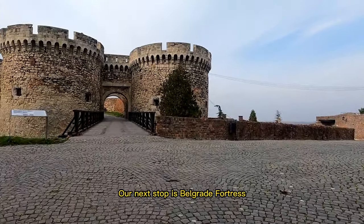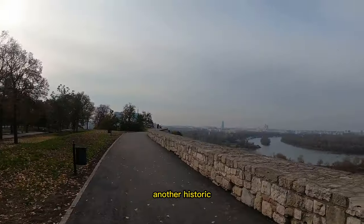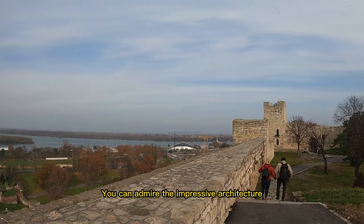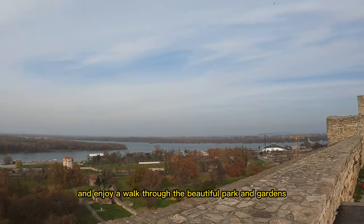Our next stop is Belgrade Fortress, another historic fortress that dates back to the 2nd century A.D. You can admire the impressive architecture and enjoy a walk through the beautiful park and gardens.